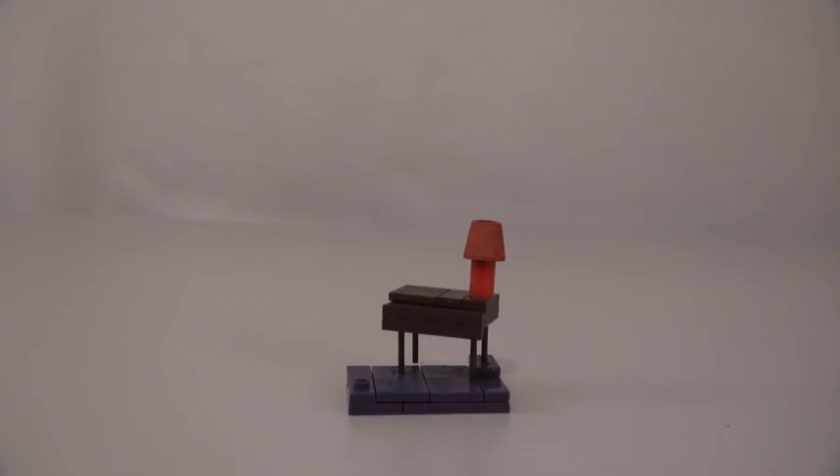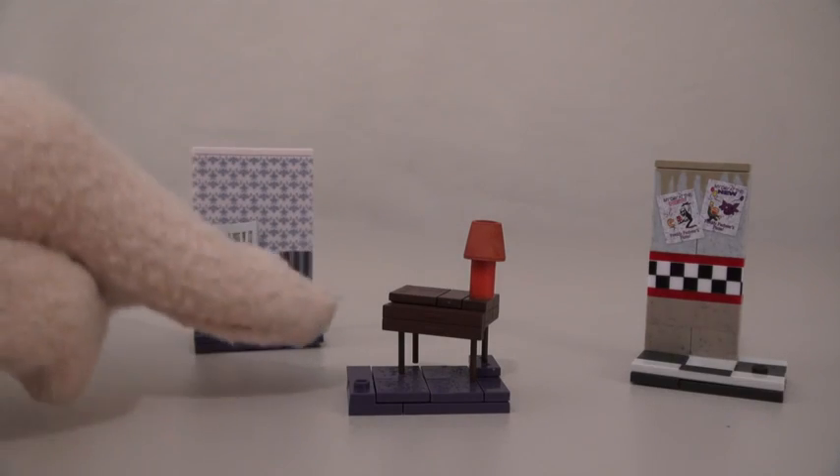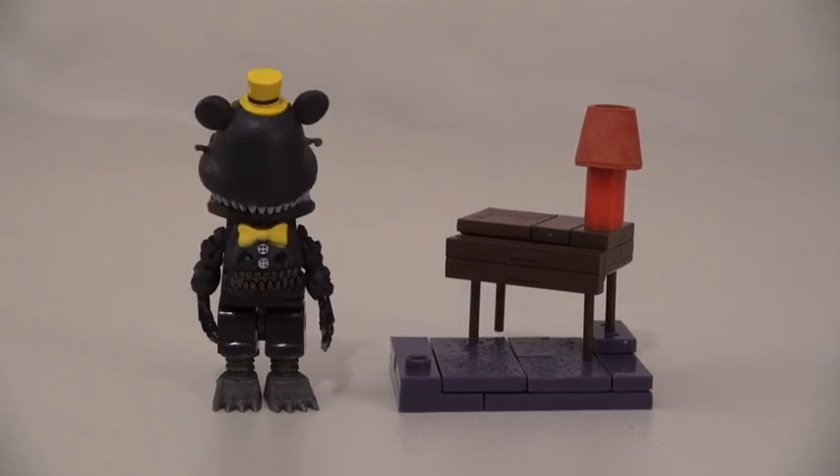Time for some puppet magic to see what this builds! Well, we don't get a background like with the other play sets, but we do get a creepy-looking desk with a table lamp! And once you add a nightmare, let the nightmares begin! Heh heh heh heh!